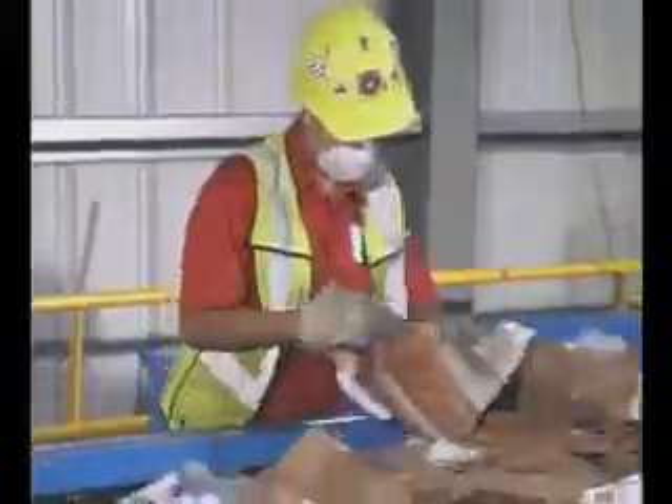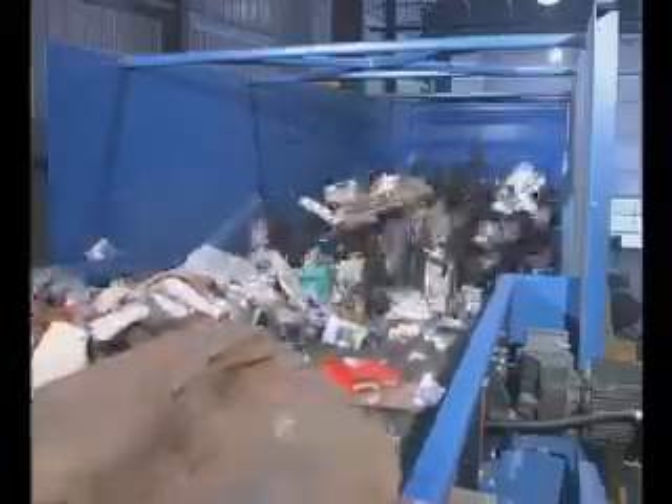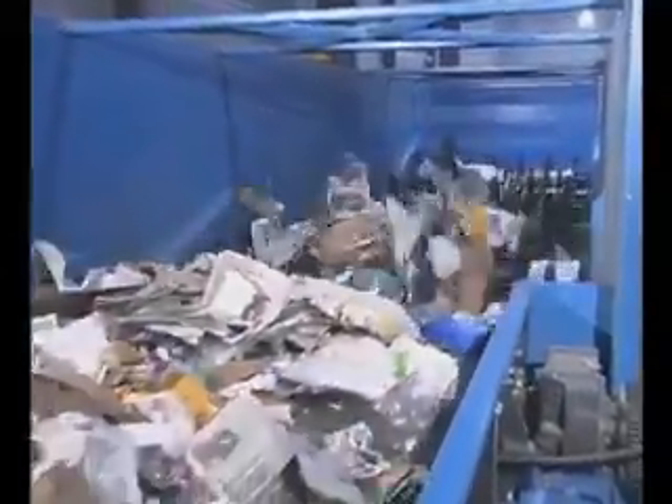The recyclable materials continue through the facility to the first series of disc screens. These disc screens are specially designed pieces of equipment that consist of rows of rotating discs that push certain materials over the top while other materials fall in between or through the discs and are redirected to another conveyor.